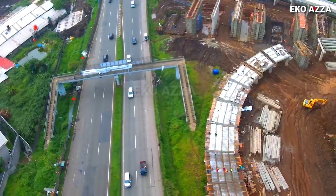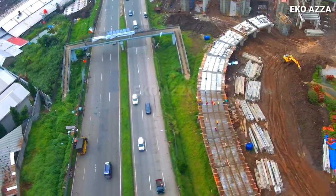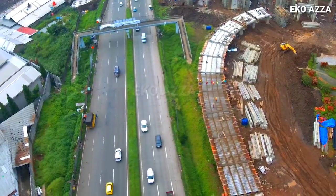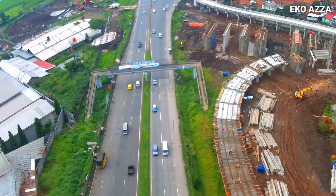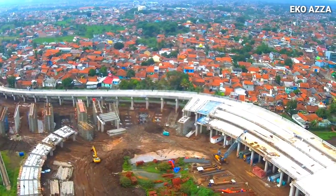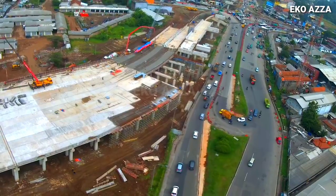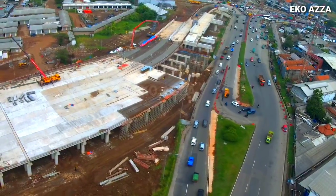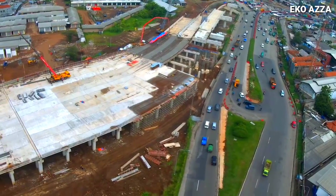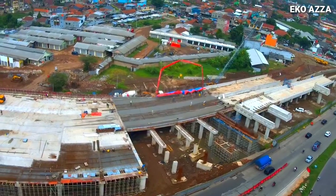Oke sahabat youtube, pantauan selanjutnya kita coba arahkan menuju ke arah sebelah utara, melihat kondisi underpass dan playover Jatinangor. Oh iya, lupa sahabat youtube, sebelum melihat kondisi ke sebelah utara, terlebih dahulu saya akan mencoba melihat secara keseluruhan simpang susun yang berada di belakang pasar sehat Cirinyi, dan seperti ini kondisinya saat ini.